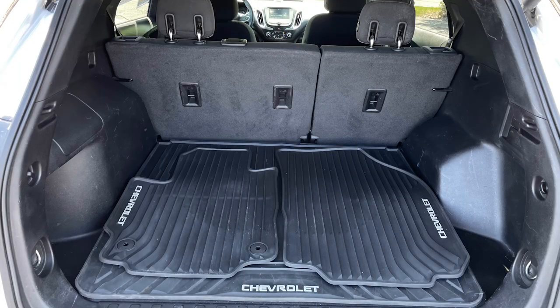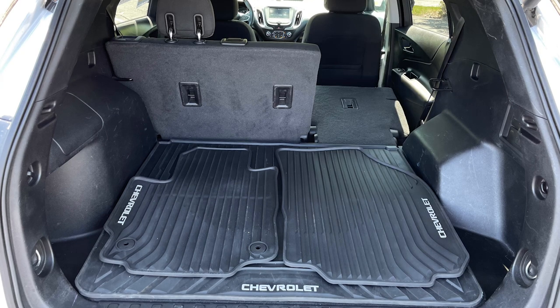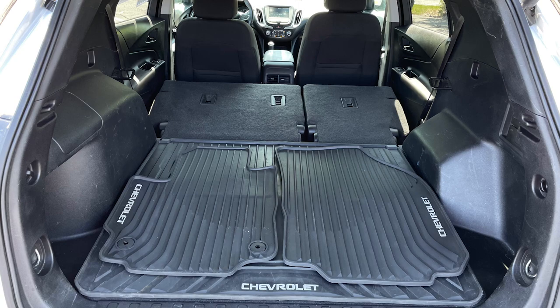Practicality is often high up on a crossover buyer's list and the Equinox has it in spades. Behind the rear seat is just shy of 30 cubic feet of room for whatever you'd like to carry, while longer items can be accommodated via the 60-40 split rear seat. Fold down both and the space more than doubles to 63.5 cubic feet.